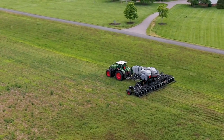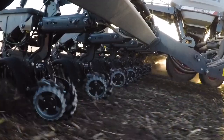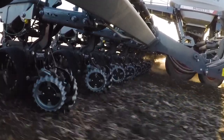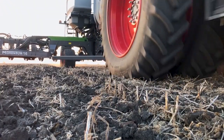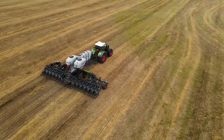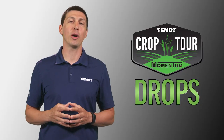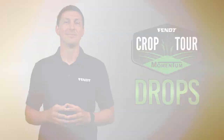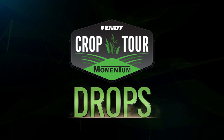Regardless if you are planting in excellent conditions and you want maximum planting efficiency, or if you were delayed because of challenges and now you must plant with the best possible flotation and minimum compaction, the Momentum planter gives you all the above. Stay tuned for more Crop Tour drops. Thank you, we'll see you next week.